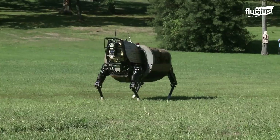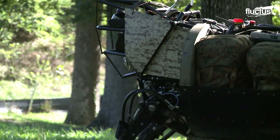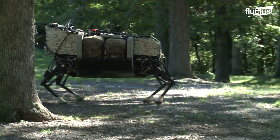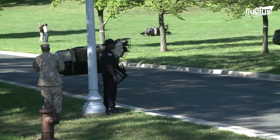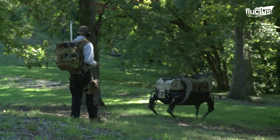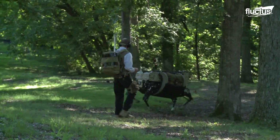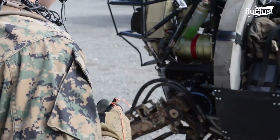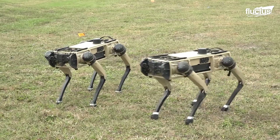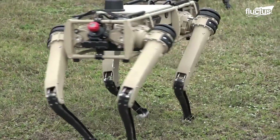Unfortunately, the LS3 Big Dog eventually failed because it was just too loud. US Marines feared its noisy engine would give away their location, and the robot could not be the stealth wartime chaperone engineers had hoped it would be. At the end of December 2015, the project was discontinued. Other robot dogs are still in the process of being developed, but are much smaller than the original Big Dog.